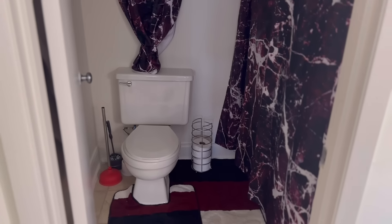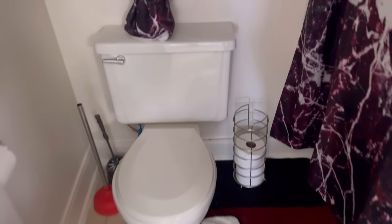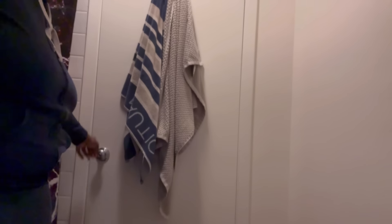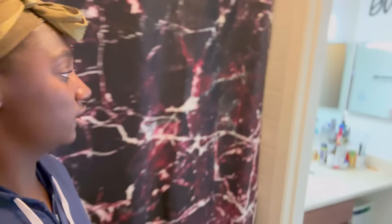Y'all — do y'all see this? It's got its own separate toilet space with its own door, separated from the main bathroom area. So if someone's gotta do number two, I don't have to smell all that. I like this a lot. Got this toilet set off Amazon — everything in here is from Amazon.